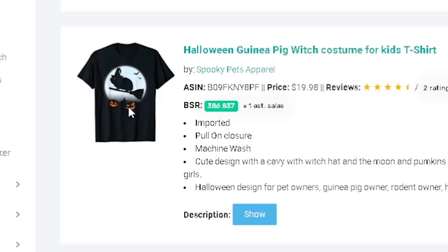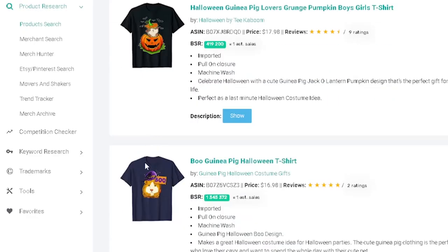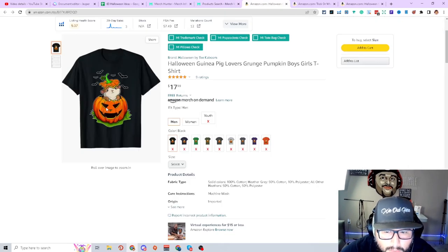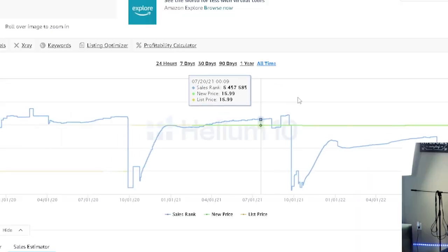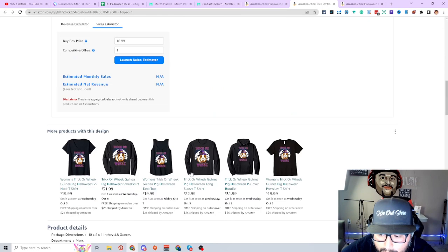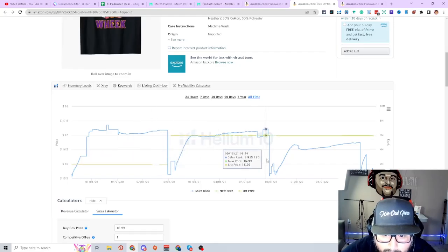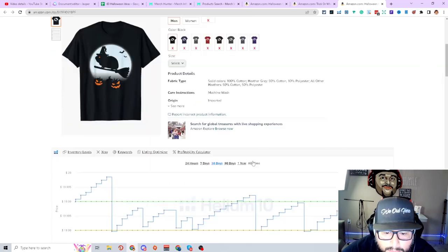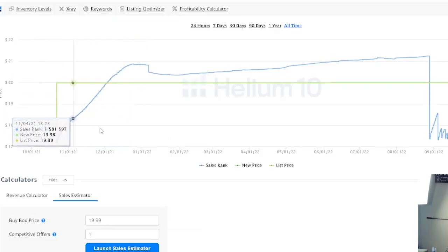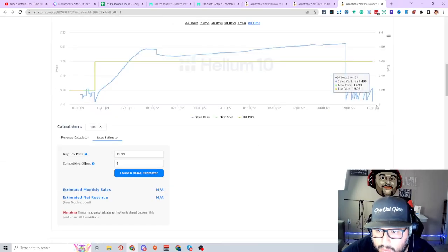Next niche is guinea pig. A guinea pig riding a broom with Halloween pumpkins and jack-o-lanterns, a guinea pig coming out of a pumpkin, guinea pig saying boo. 'Trick or weak' — the noise a guinea pig makes. There's demand for it. Uploaded 2019, but in 2022 it's doing its best ever. A guinea pig riding a witch's broom going over the moon, with bats and Jack-O-Lanterns — uploaded 2021, started making sales at the end of last month and now continuously making sales and ranking downwards.